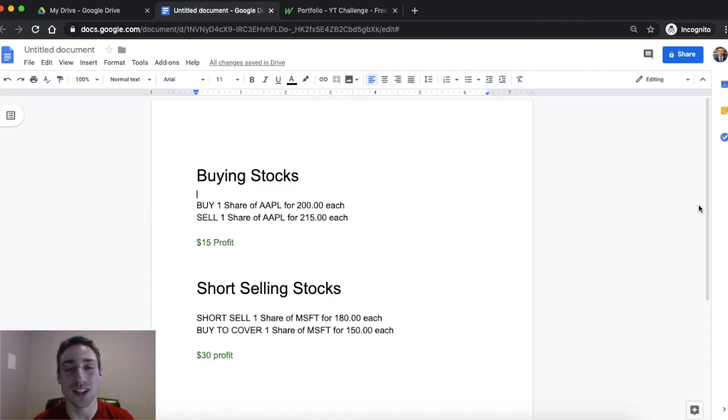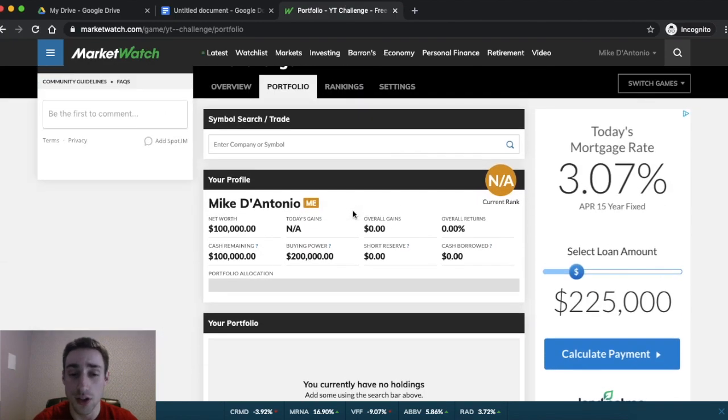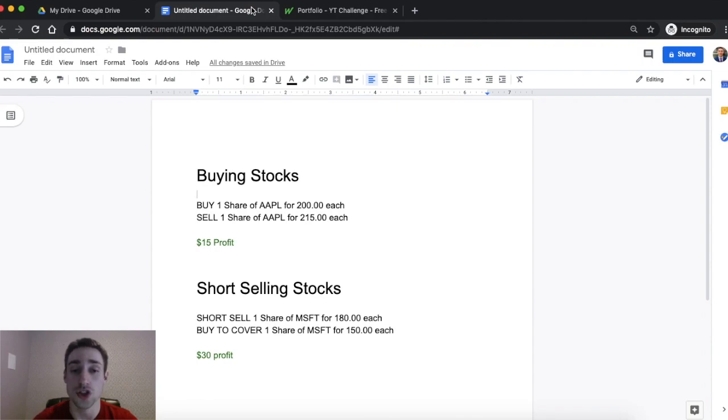What's up guys, I'm Mike from StockedUp. In this video I'm going to show you how short selling works, how to use it to make money, and especially how to use it in the stock market Market Watch game. I made a Market Watch tutorial a couple months ago that did really well with a couple thousand views, so I'm making a new, more advanced version of that video.